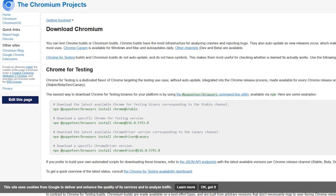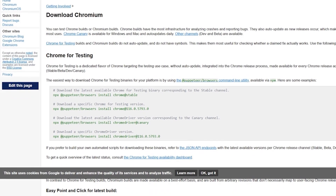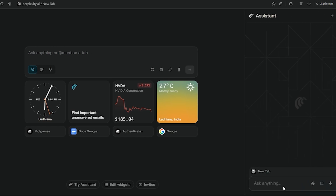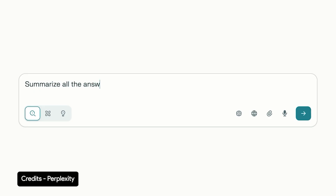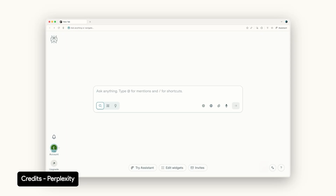There's no new engine here. No radical redesign of how you interact with the web. It's just Chrome's skeleton, dressed in Perplexity's coat of paint. The free version gives you that side panel, and that's about it. No autonomous actions, no automation, no deep customization. You can summarize pages, extract data, and maybe make yourself feel productive while reading Reddit.